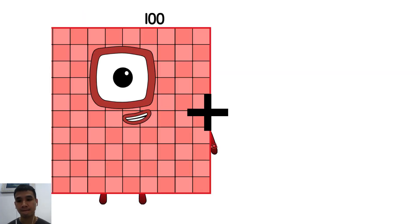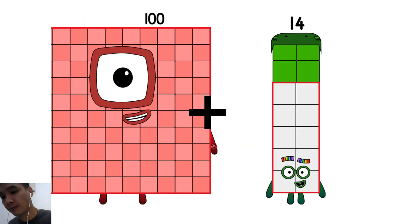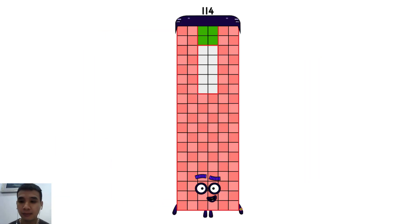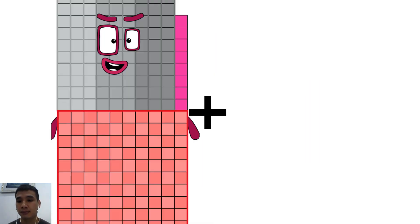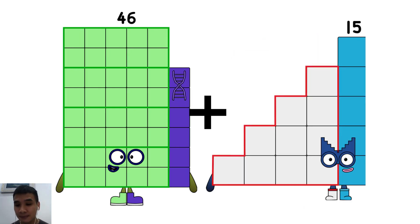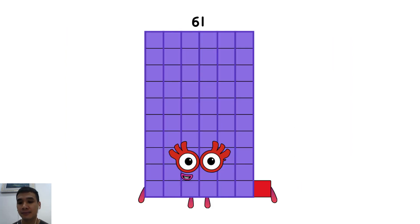One hundred plus fourteen equals one hundred fourteen. Forty-six plus fifteen equals sixty-one.